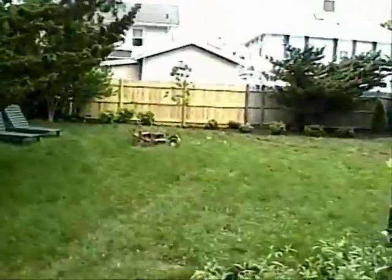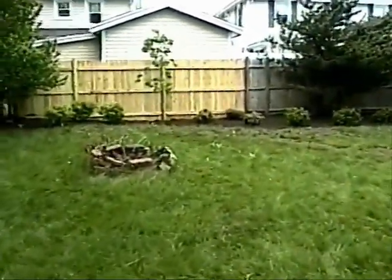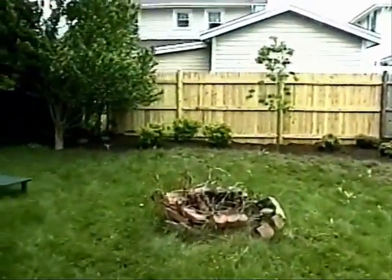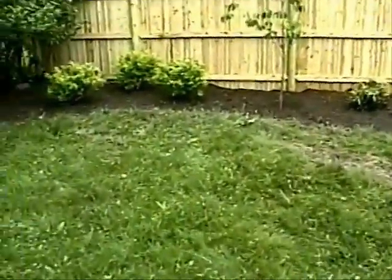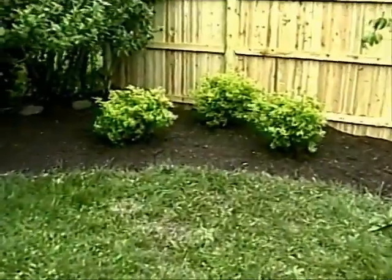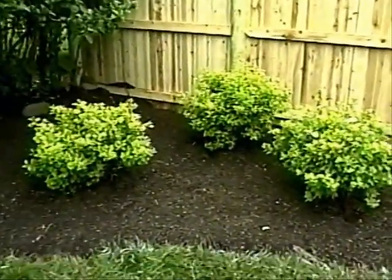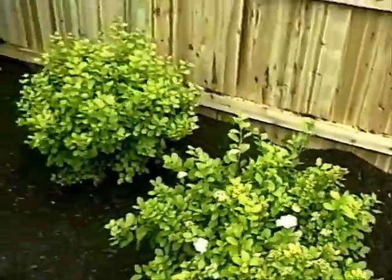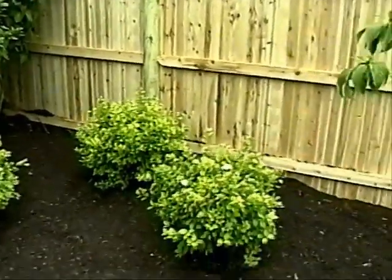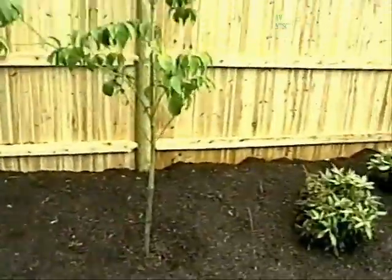Now look at the backyard — the backyard's all different. Finally had someone come and do some work here. So let's see what they've done. We have added some spirea — I think it's like a Chinese spirea — with little flowers. These will grow into sort of a hedge; this all will kind of hedge out.